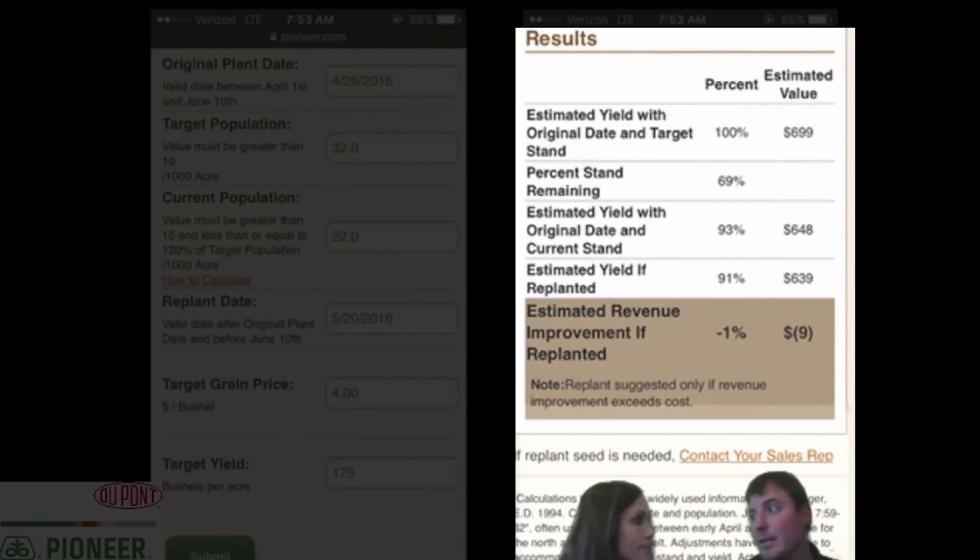The great thing about using a tool like this is it takes the emotion out of that decision. Too often you look at that field, you don't have the stand you were shooting for, and you have high hopes for top-end yield across the whole operation. This really takes the agronomics and the economics into consideration and removes that emotion. It gives you the overall revenue potential, but you also have to consider the cost of your time, equipment, and seed to go back out and replant that field.